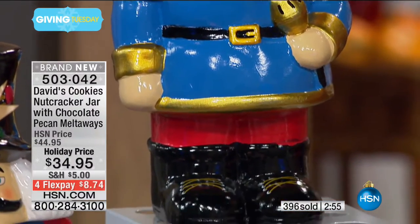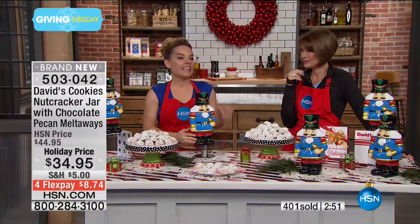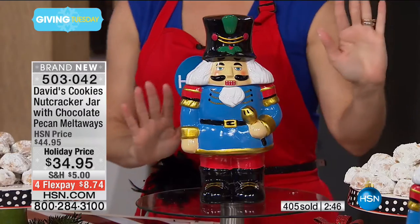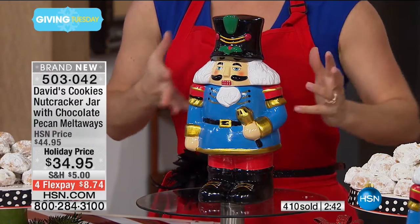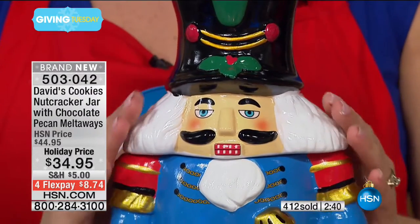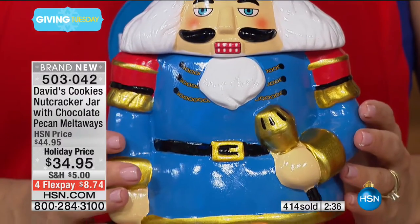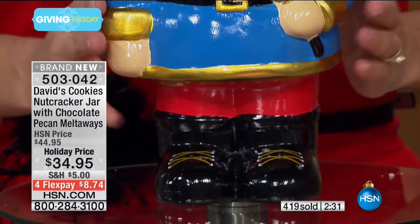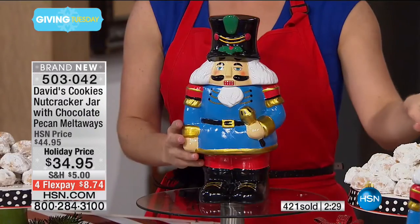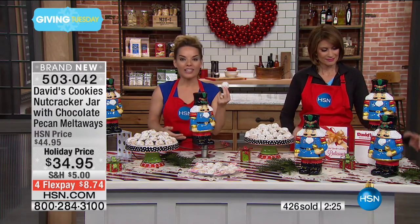Whatever it is, if it makes me smile, I know it's going to make my season — just give me that heartwarming feeling. This is very traditional nutcracker, it really speaks to the season. If you're looking for a gift for someone that has everything and you really don't know what to get them, this is something you cannot go wrong with — not only is it a beautiful jar they're going to use time and time again, but you're getting the cookies. You're getting a full pound, 32 of our pecan melt-aways loaded with those pecans inside — go price those just by themselves.